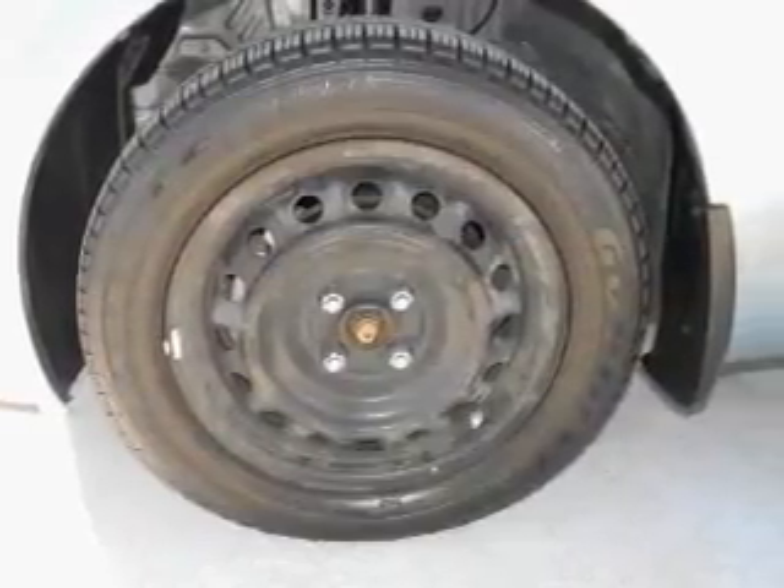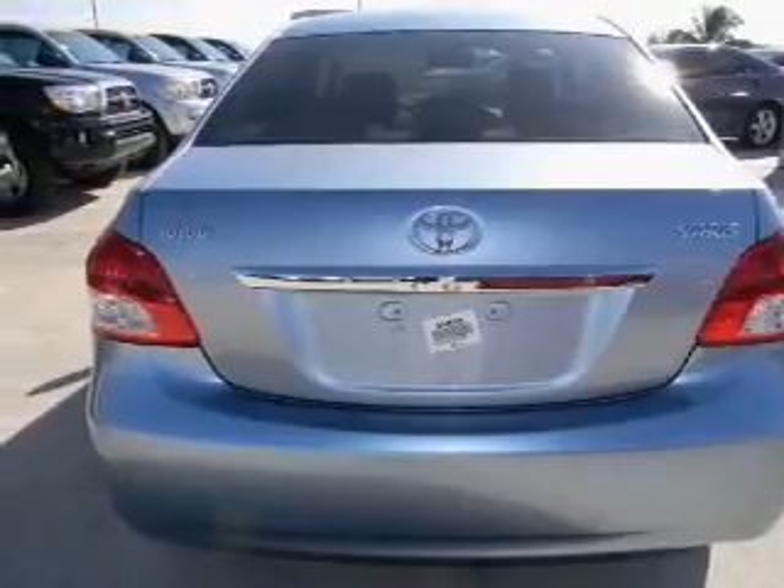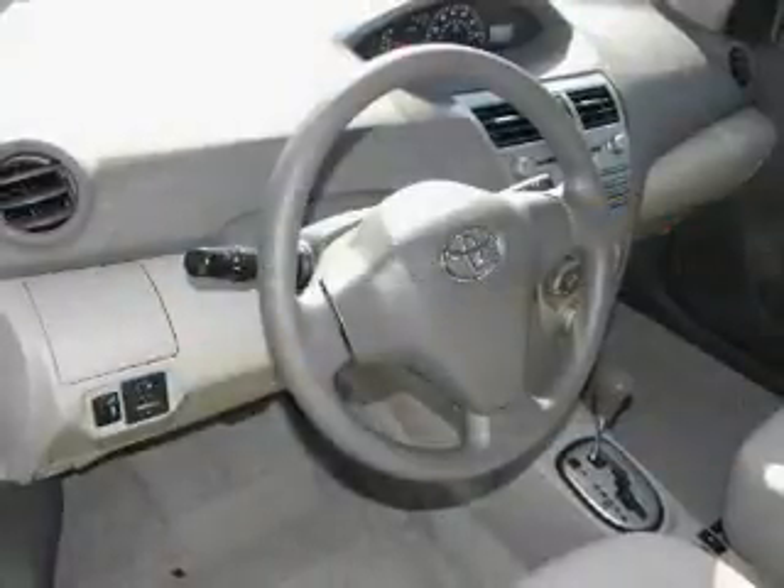With an efficient four-cylinder engine connected to a manual transmission that will keep you in touch with your vehicle, the anti-lock braking system will help deliver you safely to your destination.